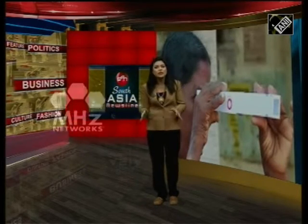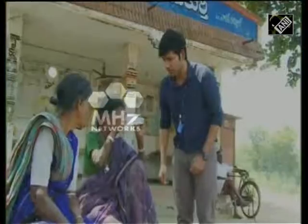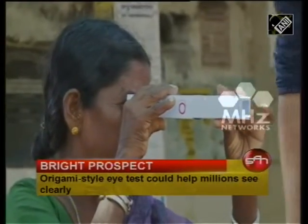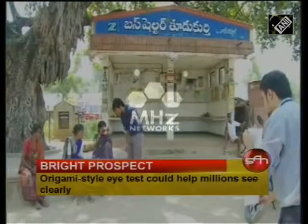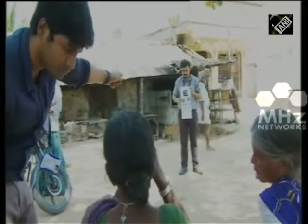A unique ophthalmic testing device developed in India could help millions of people who don't have ready access to eye care. It would reduce the amount of people whose lives are blighted by poor vision. An origami-inspired ophthalmic testing device could help democratize eye care for people in isolated communities and developing countries.